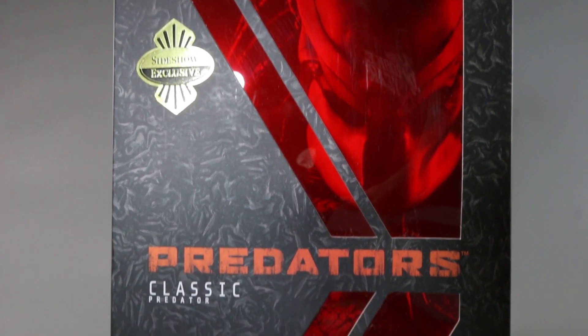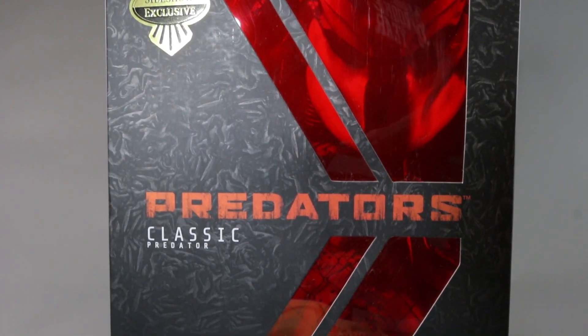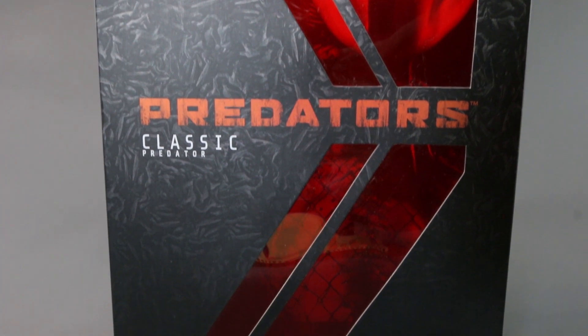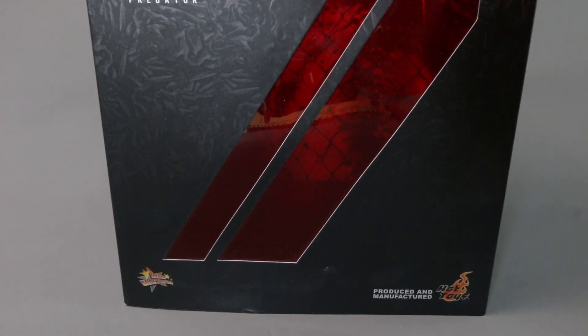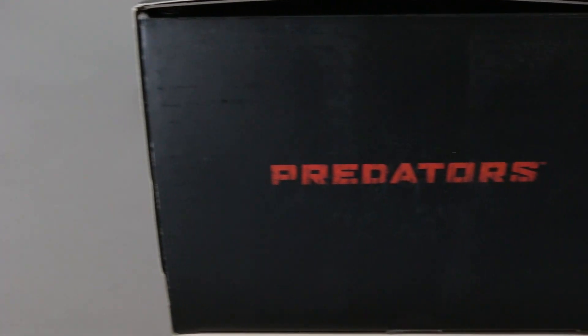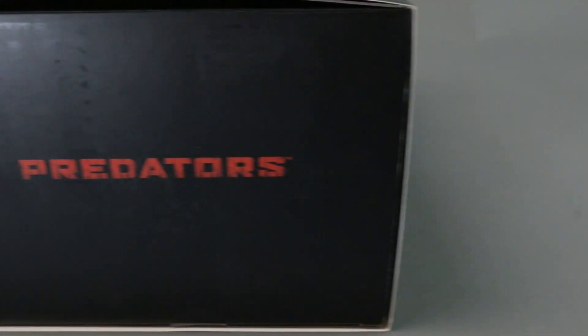I regretted selling this figure. I just dug this up from my hard drive — I got a new laptop, was looking around, and I shot this three years ago and never really posted it. That's why it looks a bit different than my most recent reviews. The side of the box says 'Classic Predators,' the box is amazing, and the top just says 'Predators.'